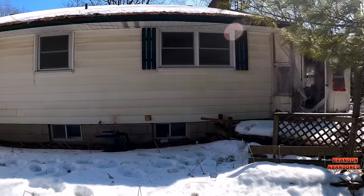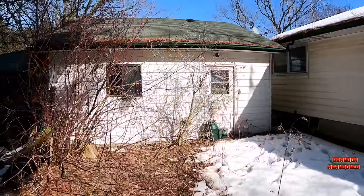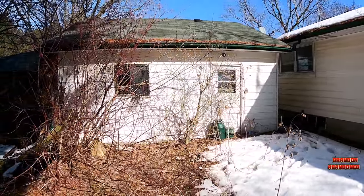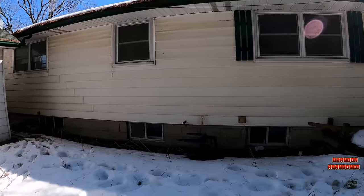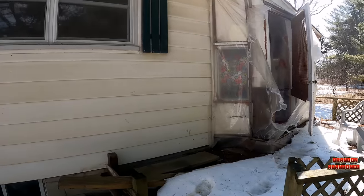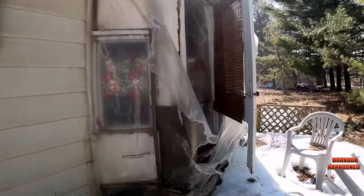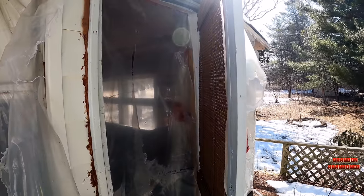Alright everybody, so we're at the back of the house. We got a garage that's been made into a little living space, but besides the windows it's all pretty tightly closed up, just from the way they had it built. The one door that you can get in — the garage door has fallen down a bit so you can't open it. But we'll look in the windows and take a peek at it.